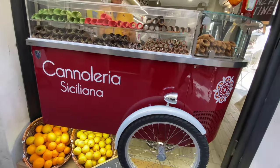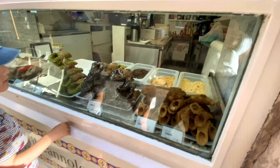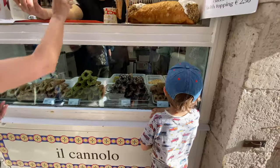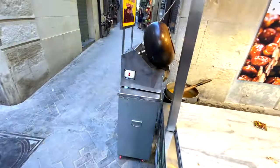There are all kinds of cannoli, which are deep-fried rolls of dough filled with ricotta cream. Lovers of ice cream, granita and roasted nuts will also find what they are looking for.